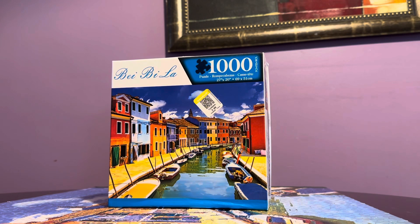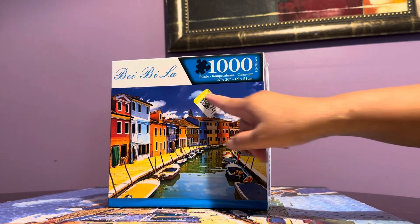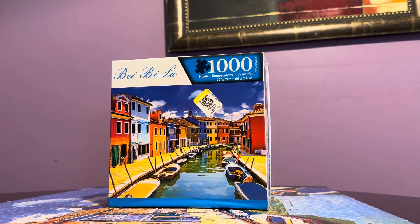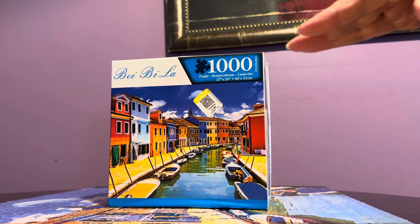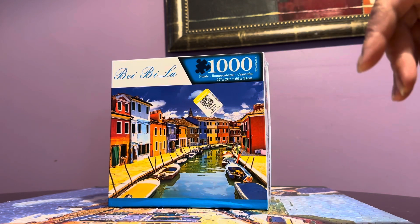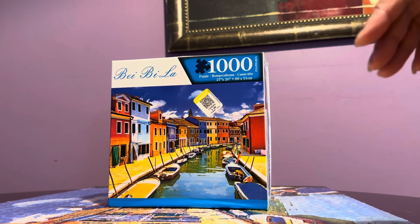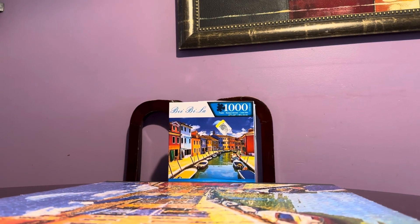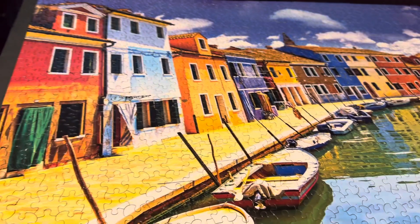The only difficult part was the sky, which I just completed. It had shades of purple, blue, white, and all that, but surprisingly it wasn't that bad compared to others I've done in the past.